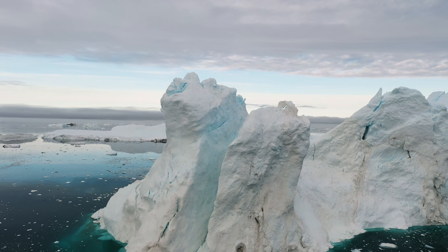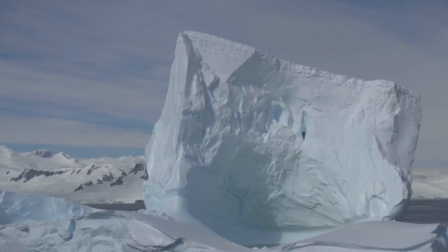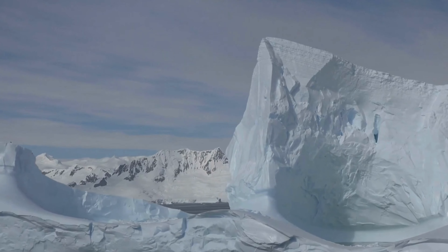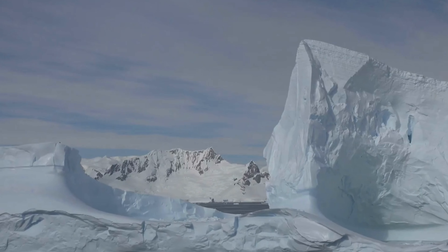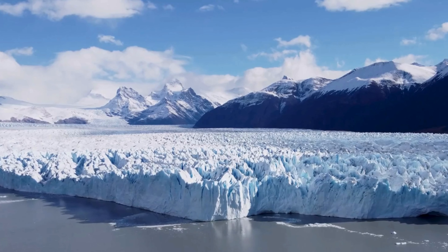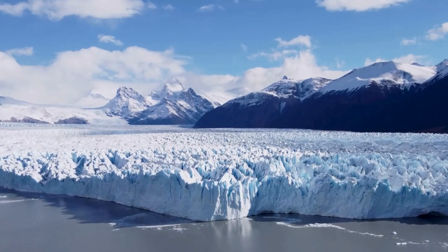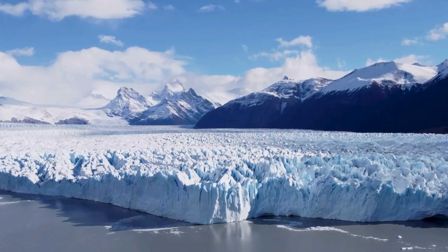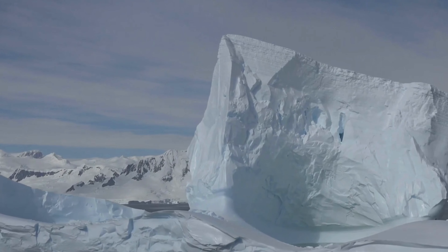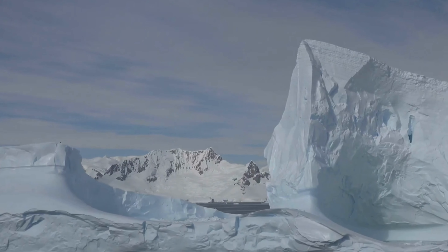Antarctica holds a unique record of Earth's history, preserved in its ice, rocks, and fossils. The continent has played a key role in the evolution of the planet's climate, and its history provides valuable insights into the processes that have shaped our world. Antarctica was once a much warmer place, covered in forests and home to dinosaurs. The continent's climate began to cool millions of years ago, leading to the formation of the ice sheet, which has preserved a record of past climate change in layers of ice dating back hundreds of thousands of years.